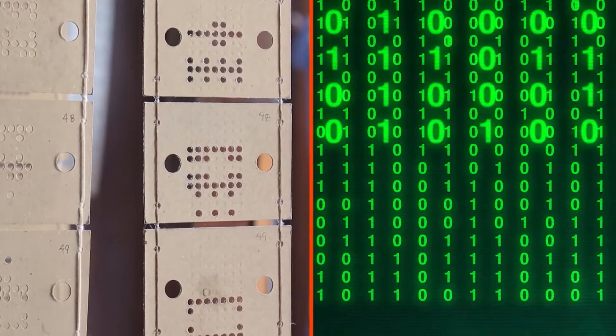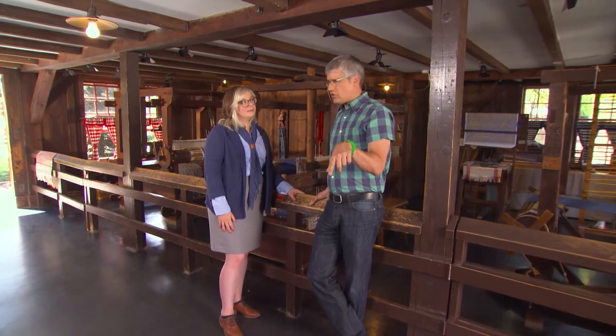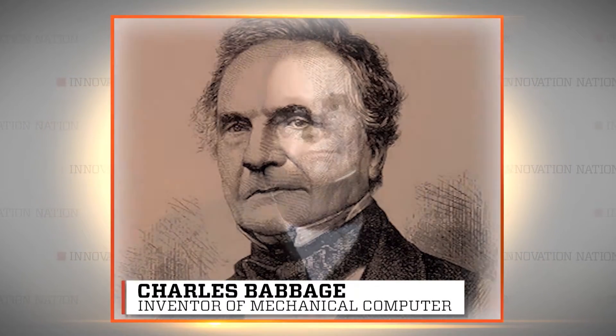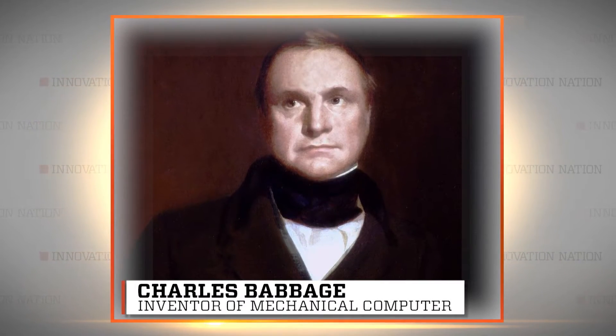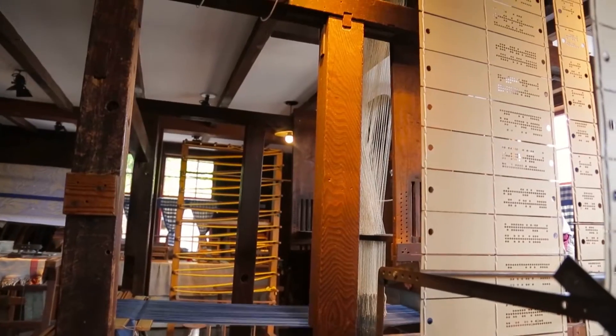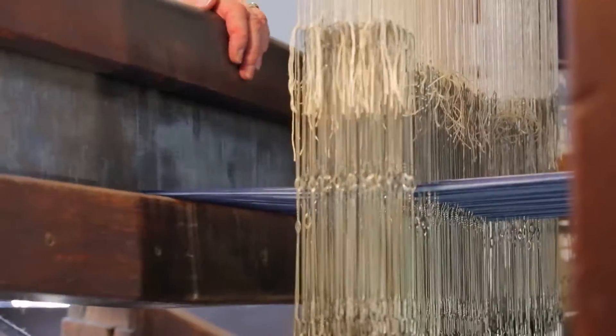It's very much like binary code in a computer — like a one or a zero, or on or off. Was there somebody who said, 'Wait a minute, the punch cards that those weavers are using, we could use that for computing?' We have Charles Babbage to thank for that. He was an Englishman who developed what is known as the first mechanical computer. He saw Jacquard's loom and was really inspired by it — he thought these punch cards were such a complex system and a great way to solve really complex problems.